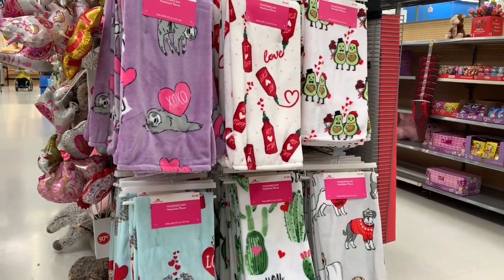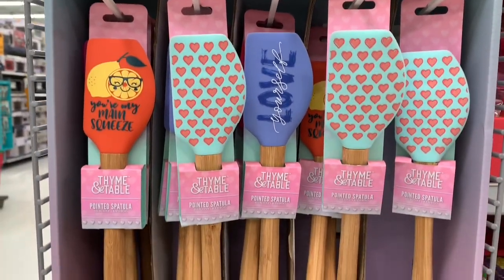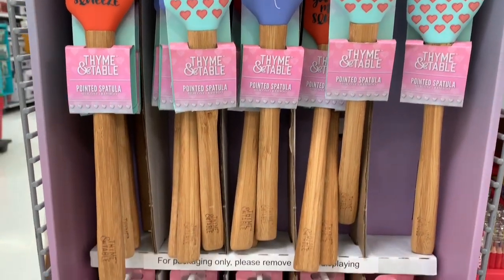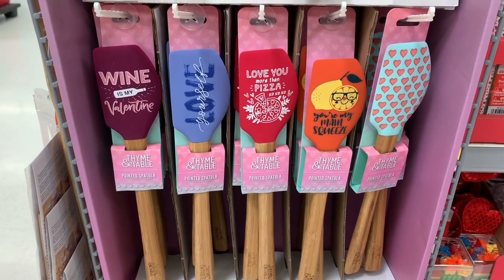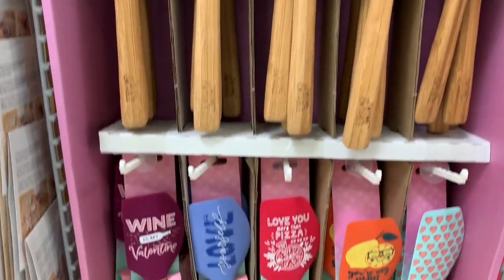Next up for $2.97, they had spatula thingies - I know they had them for Christmas and now they have some out for Valentine's Day too, with cute little Valentine's sayings on them.